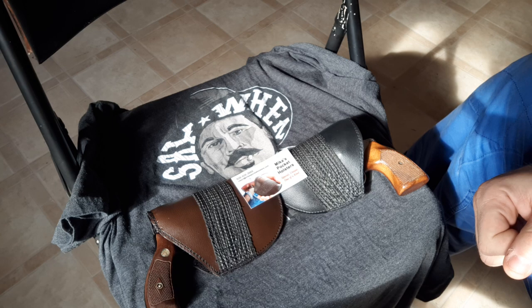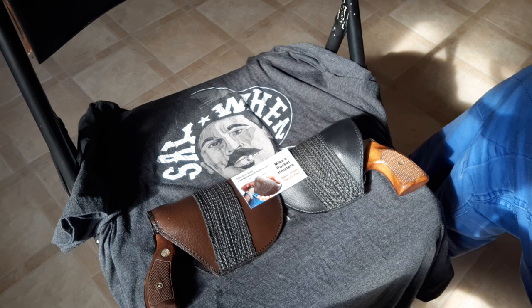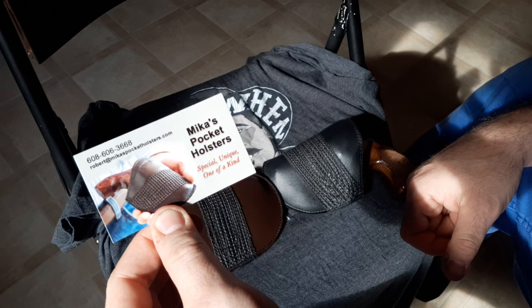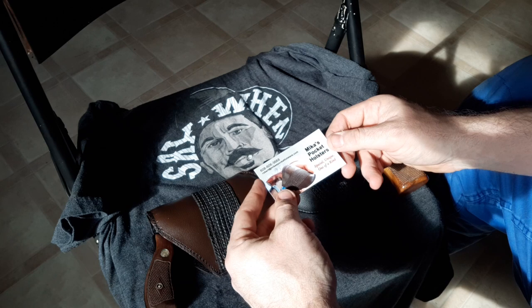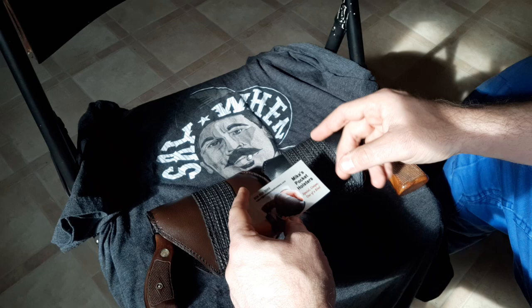Hey everybody, I am doing a review on Mika's pocket holsters today, and why a good pocket holster is essential if you're going to pocket carry. Mika's pocket holsters — he was a cop, mostly LAPD, for 33 years. He's been making these holsters by hand himself for 37 years. I've talked to Robert Mika a couple times on the phone, once about four years ago and didn't end up getting one, and recently I just got these.